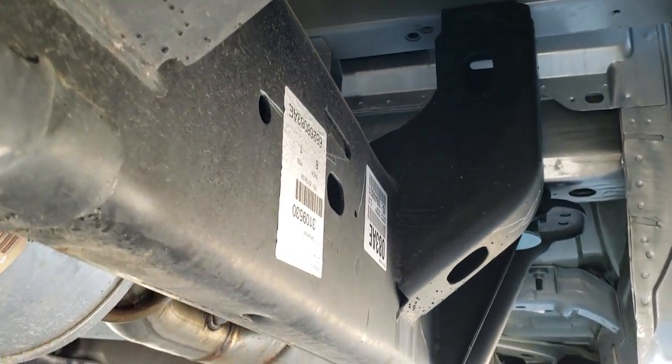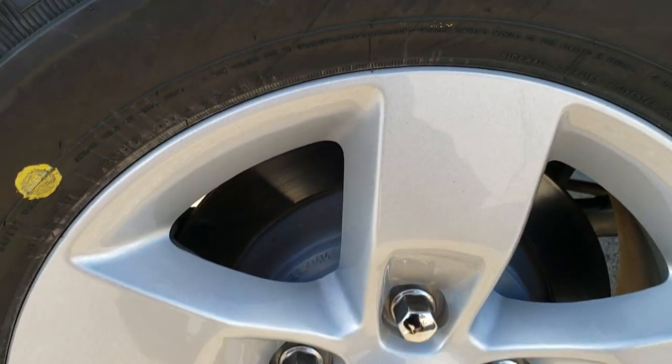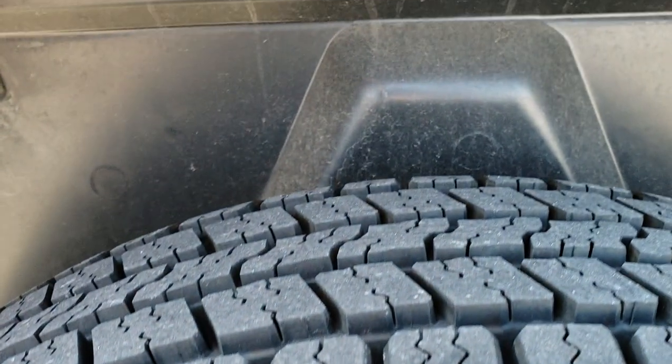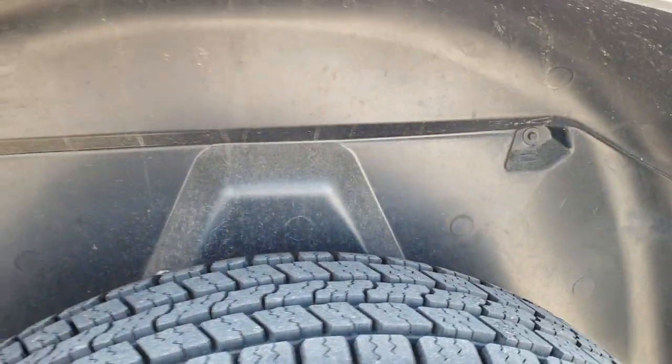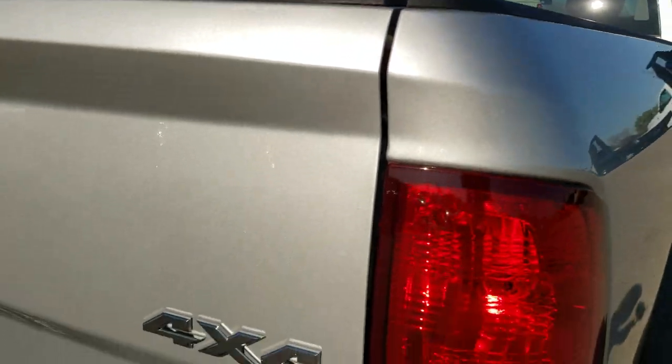The frame and underbody on this truck are absolutely perfect. The rockers all look really good as well, and this back rim is in excellent shape too. You get the plastic wheel well liners, which keeps your frame and underbody looking good. It does have the bed rail covers and a spray-in bed liner.